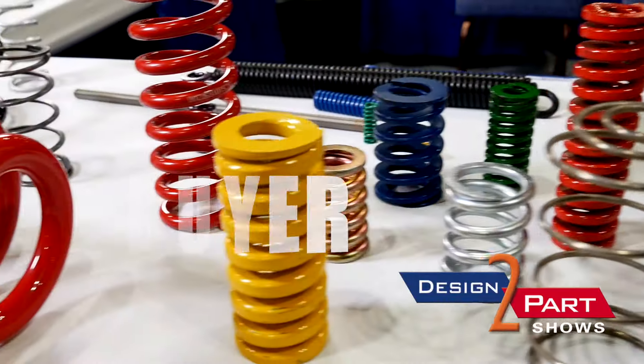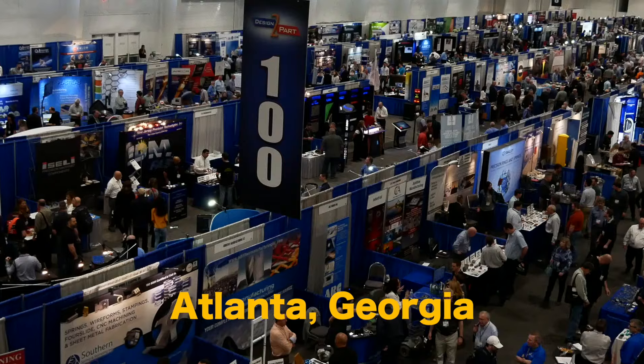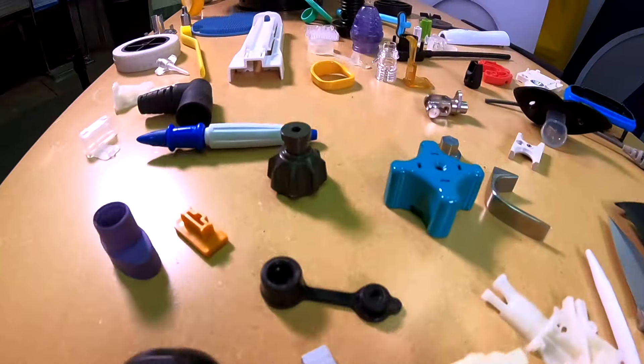If you're an engineer or buyer of custom manufactured parts or services, then you need to come to the Cobb Galleria Center for the Southeast Design to Parts show on May 26th and 27th.